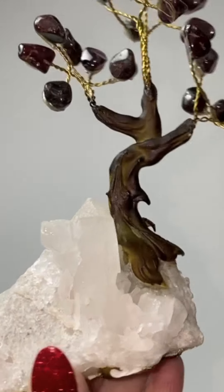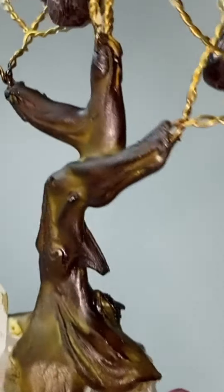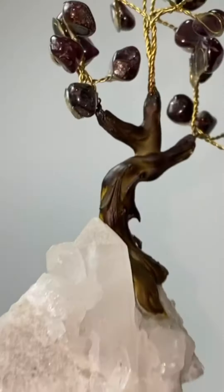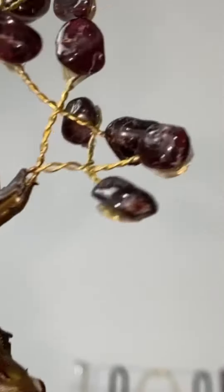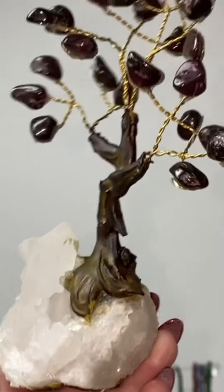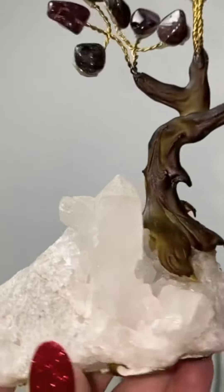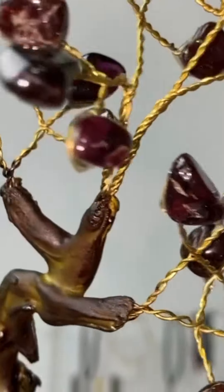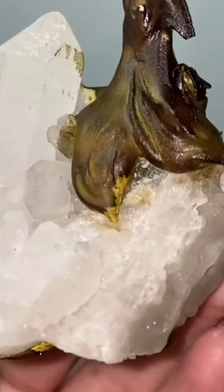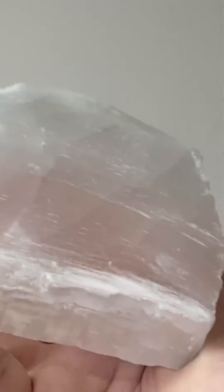This is a beautiful tree — look at that quartz base on this garnet tree. Gemstone trees bring good luck; they bring abundance, money, wealth, and opportunity. Trees as a symbol in spirituality represent growth and evolution, and also creating strong roots and things that can last for a while. So I love the quartz with the garnet — it's a beautiful mix. The quartz is going to enhance the other crystals around it, so the garnet, which is already a stone of strength, passion, love, and self-empowerment, is just going to be further enhanced by that quartz.